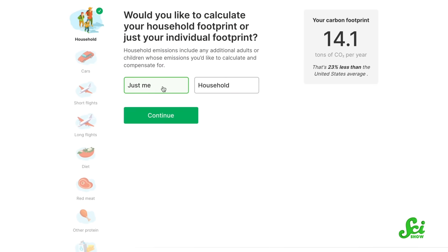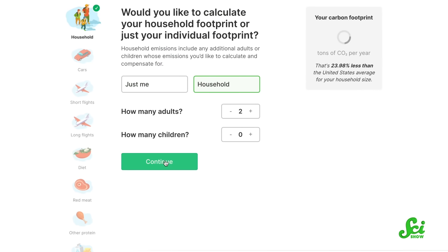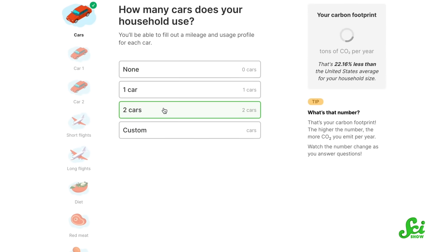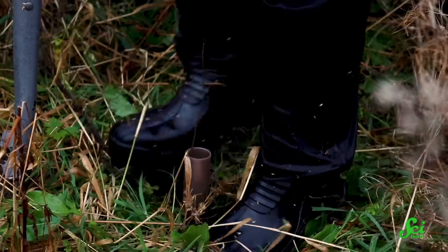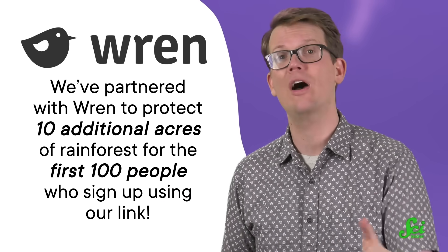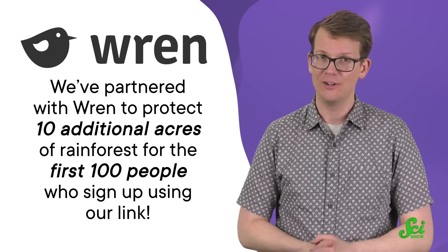Wind energy is one way we are going to bring down the world's carbon emissions. But if you want to learn about your own carbon footprint and take action, there's Wren. Wren is a website where you can calculate your carbon footprint, then offset it by funding projects that plant trees and protect rainforests. Just answer a few questions to see what your carbon contribution is and learn a few ways you can reduce it. If you sign up to offset your carbon footprint, you'll get updates telling you where your money went, like what trees you planted. We've also partnered with Wren to protect 10 additional acres of rainforest for the first 100 people who sign up using our referral link. You can get started at the link in the description. Thank you for supporting SciShow.